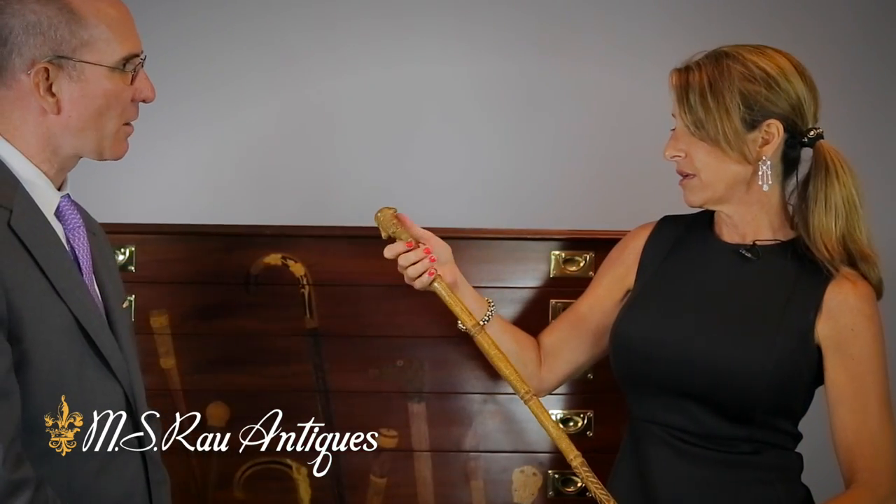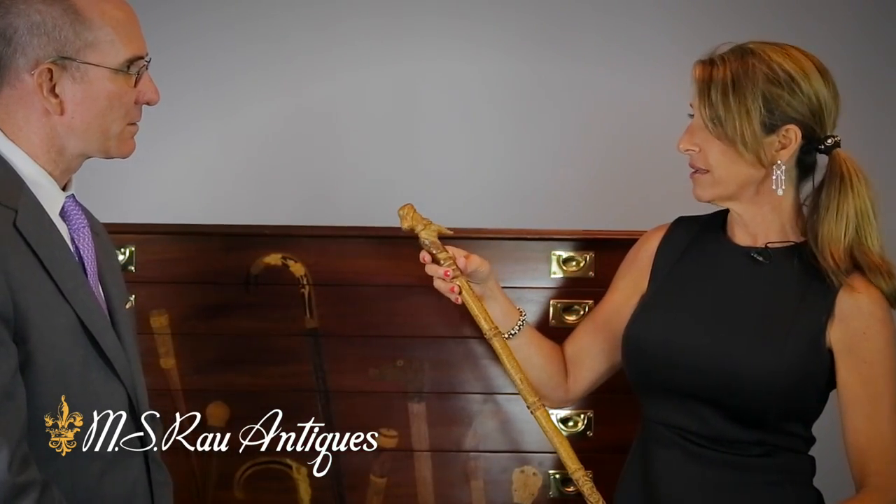So this is basically a hand-carved hallmark card — a get-well card. Exactly. Once you start collecting canes it's so addictive because every single one is different, and it can be a lifelong hobby.